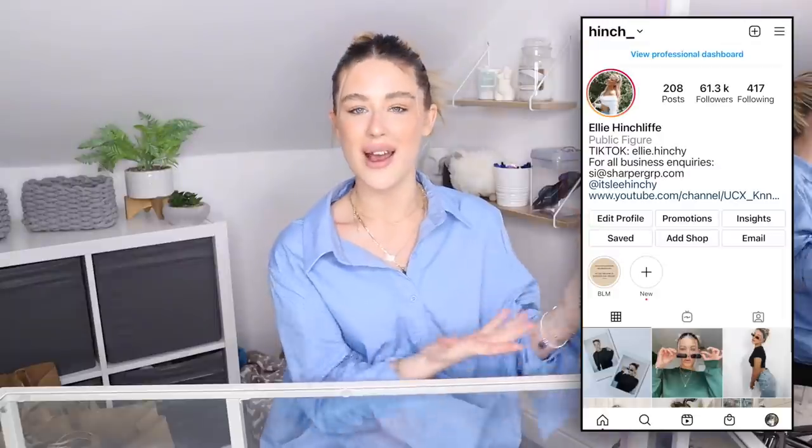Before we get into today's video, if you haven't already, make sure you go down below and smash the subscribe button. Also don't forget to head over and follow my Instagram — I'll pop it on the screen now. This is where I interact the most with you guys and get you involved in videos. I also just wanted to say a massive thank you for the support on my recent video with Erin. You guys absolutely smashed it, we got on the trending page and I was over the moon.